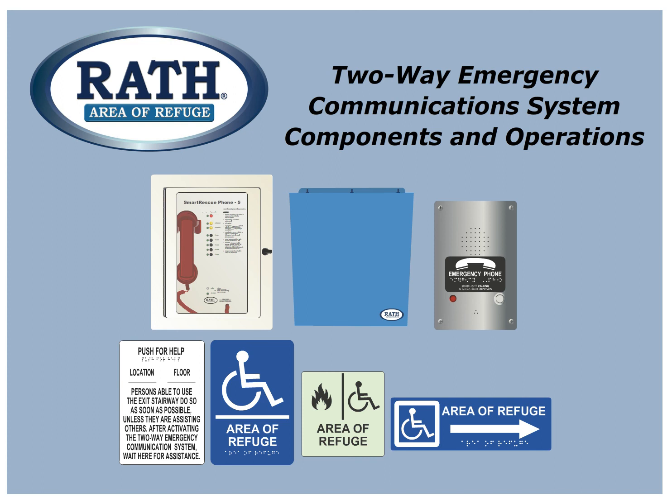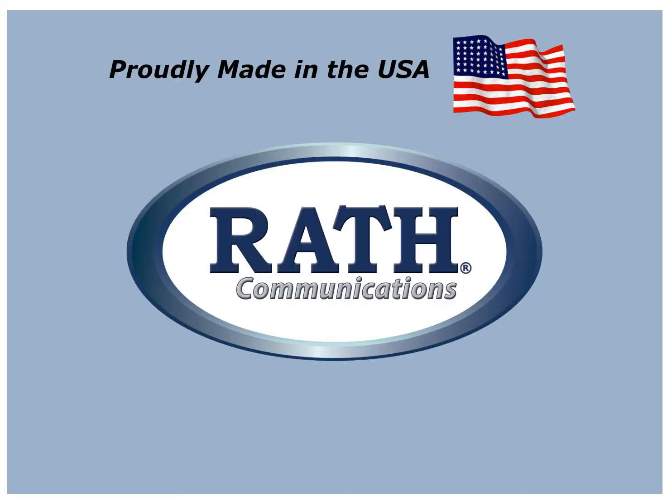We hope you now have a better understanding of RAF's two-way emergency communication systems components and operations. Our dependable, high-quality, made-in-the-USA products are truly protecting what matters.